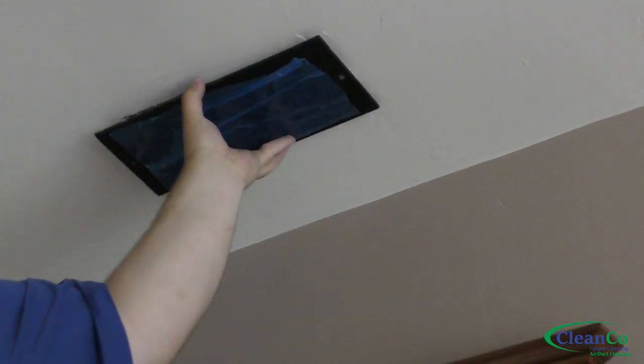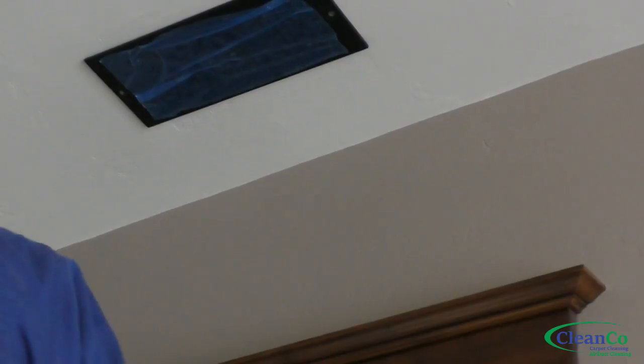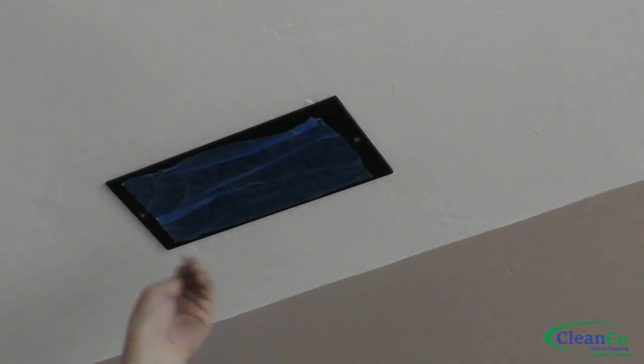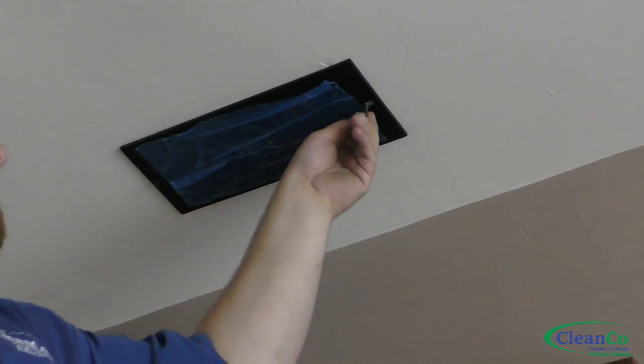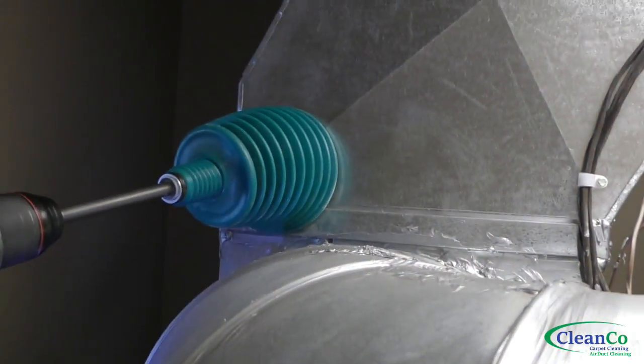Here you can see that the vac truck out in the driveway is powerful enough to pull this vent diffuser from the technician's hands and hold it up against the ceiling while he inserts the screws. This process is then repeated on every supply and return vent throughout the entire home, one at a time.